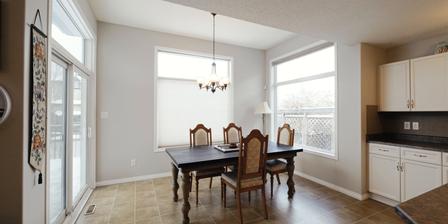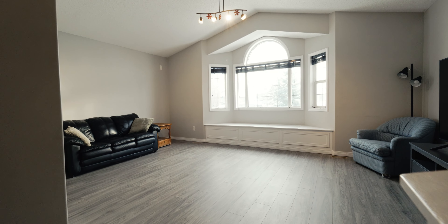You're going to fall in love with your dinette space that is flooded with natural light. Number three is its incredible vaulted ceiling bonus room. This bonus room faces southeast, allows tons of natural light, and is spacious for you and your family to enjoy.